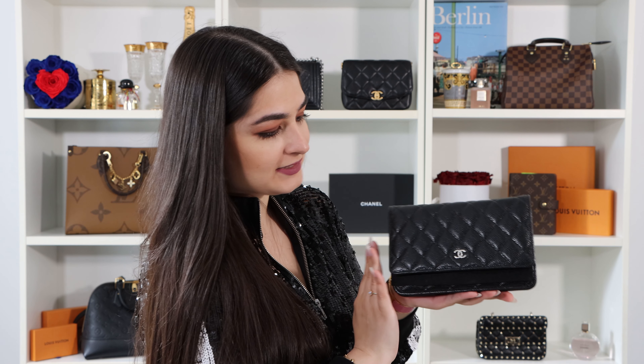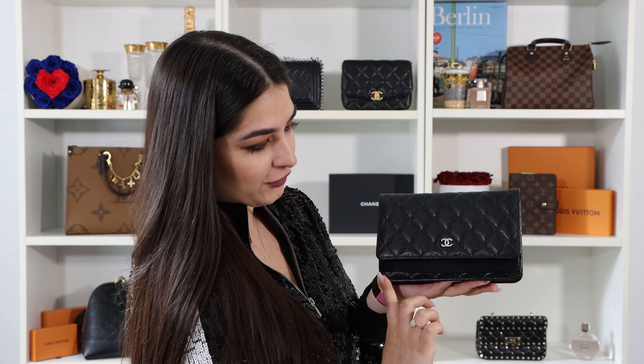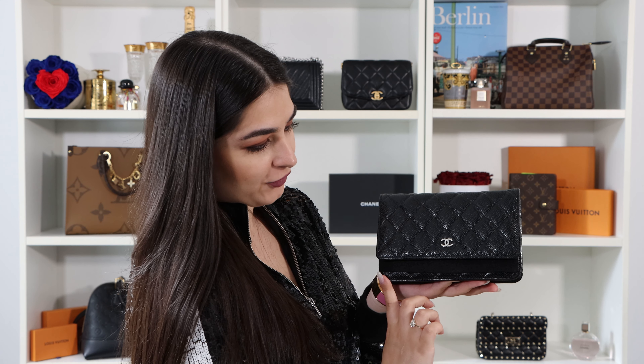For the size — the bag is not big. From here to here we have around 19 cm, and the bag is 12 cm long. If you look from the side it's not very wide — around 3 cm. It's a really chic bag and you cannot do anything wrong with a wallet on chain from Chanel.